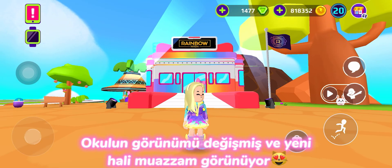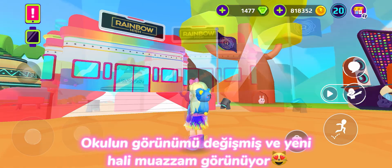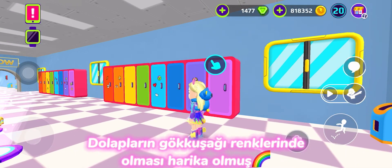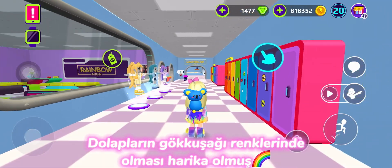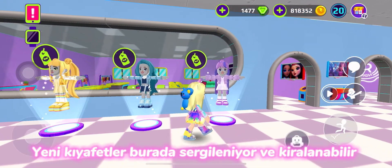The school's appearance has changed and its new look is magnificent. It's great that the cabinets are in rainbow colors. New clothes are on display here and can be rented.